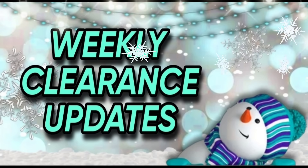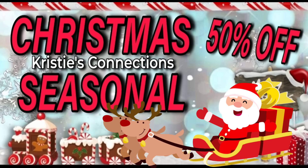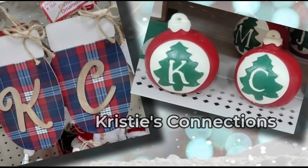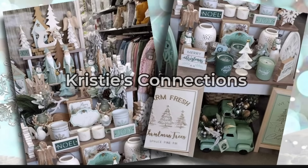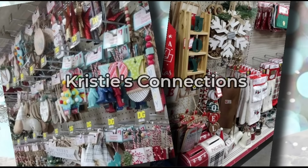First, let's start off with our weekly clearance updates for Dollar General. These do not begin until the 26th of December. We have Christmas seasonal and home going to 50% off. This is going to include all sorts of things — not just what you're seeing on the screen, but all the seasonal home decor and all that fun stuff. I will have visual videos and web pages up for you very soon.